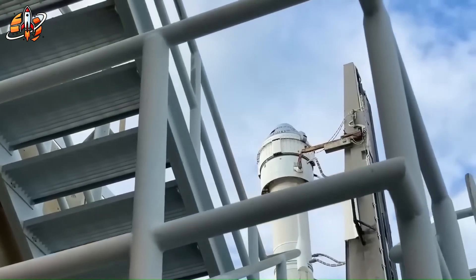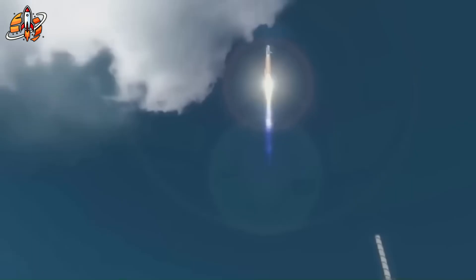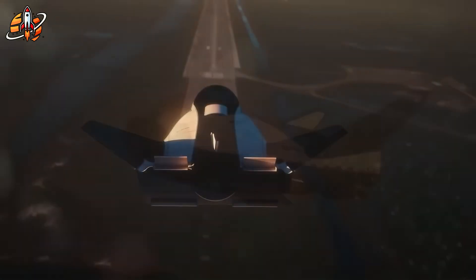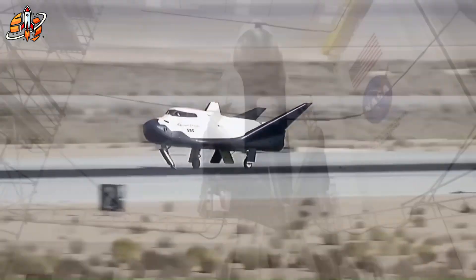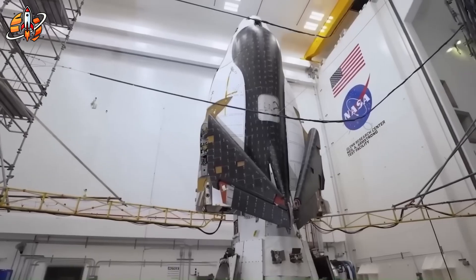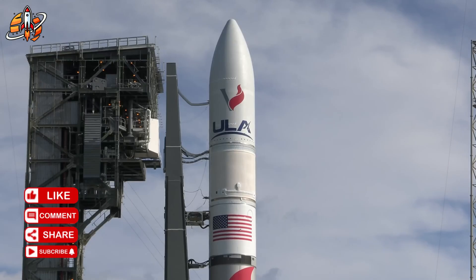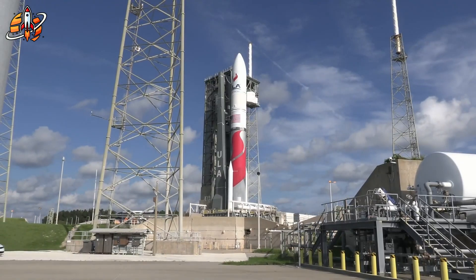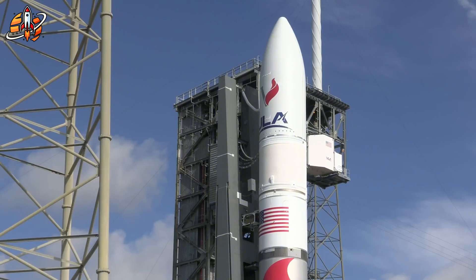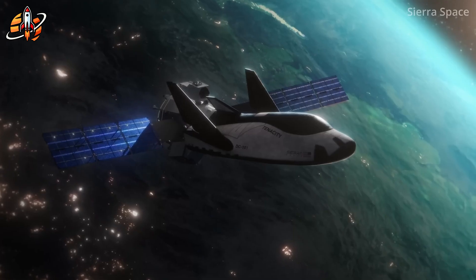Sierra Space had chosen United Launch Alliance's new Vulcan Centaur as its ride to orbit. But Vulcan ran into delays — first due to engine certification, then from military priority missions that sidelined commercial payloads. Each slip in Vulcan's schedule dragged Dream Chaser down with it. Switching rockets wasn't simple either. ULA's older Atlas V was being retired, and every remaining unit was already assigned, mostly to Boeing's troubled Starliner program. So now the situation borders on absurd: Dream Chaser, the space plane designed for flexibility, is stuck on Earth because it has no rocket left to fly on.